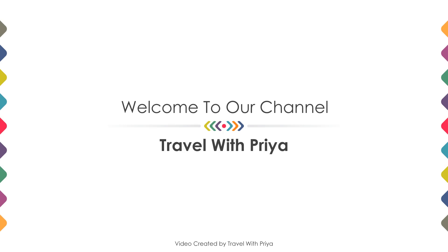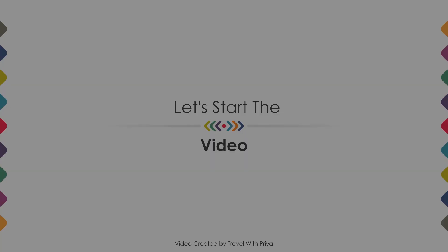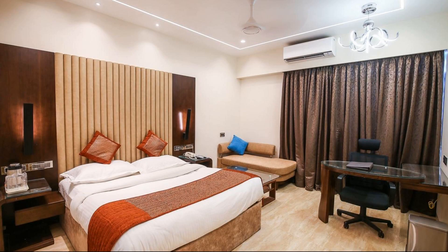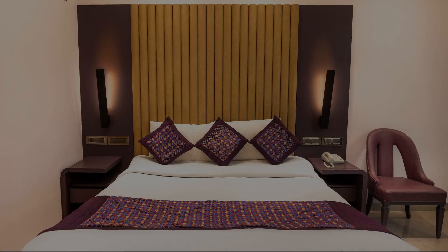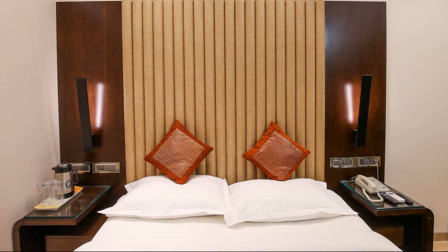Hello everybody, welcome back to my channel and now you are watching our 3 star hotel. In this video we try to explain all the details about this hotel like location, landmarks, reviews, amenities of the hotel and room category and facilities also.